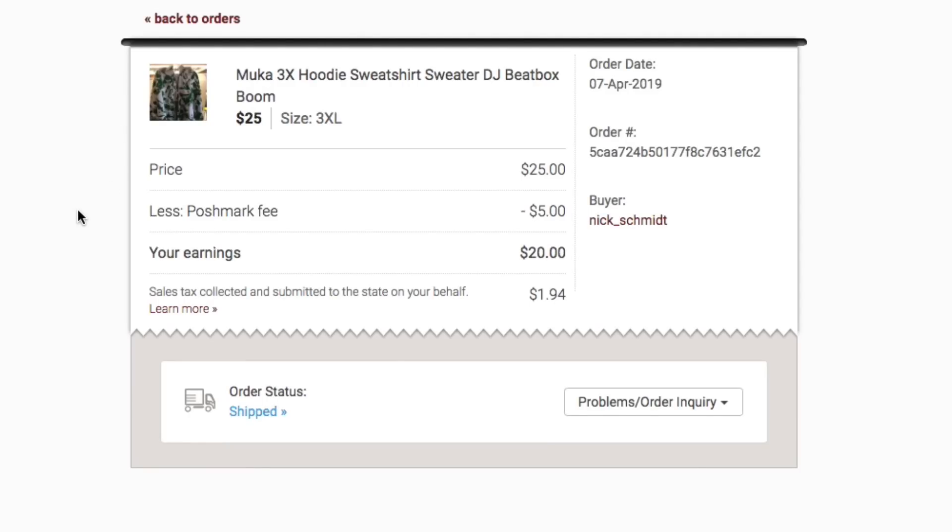Next up, a couple of items on Poshmark. We had the Mooka 3X hoodie sweatshirt — brand new with tags. I had it listed for $40 or $50, somebody offered $25, and I had it for so long I took it. You can see the Poshmark fee — my earnings were $20. The good thing about Poshmark is the label is provided, so that $20 is all mine. I had $5 into this, so my profit is $15.